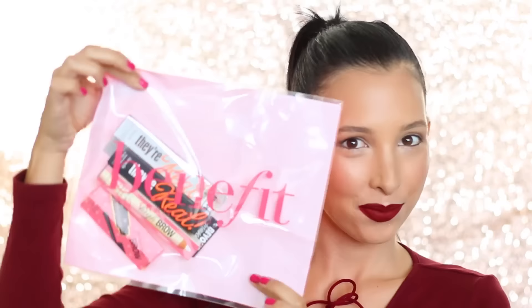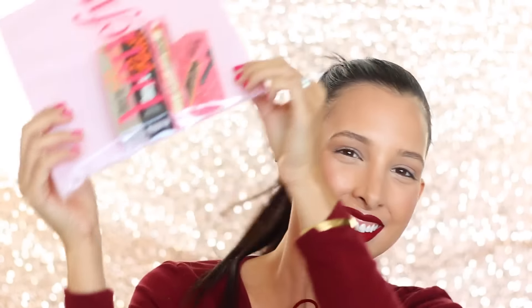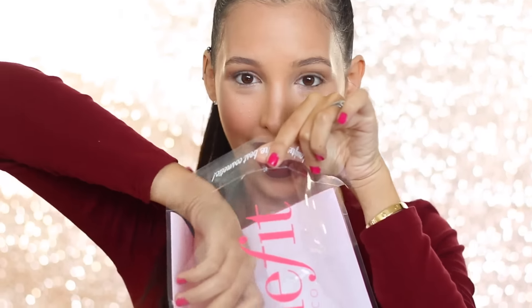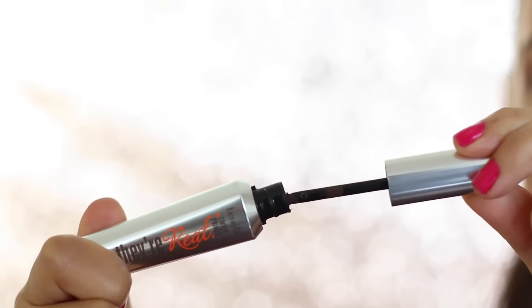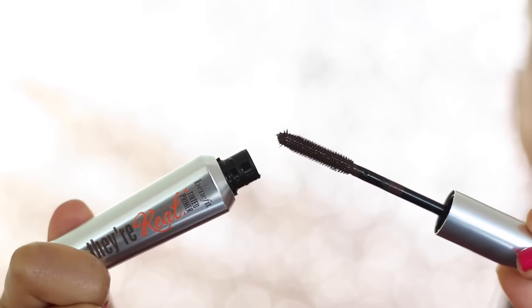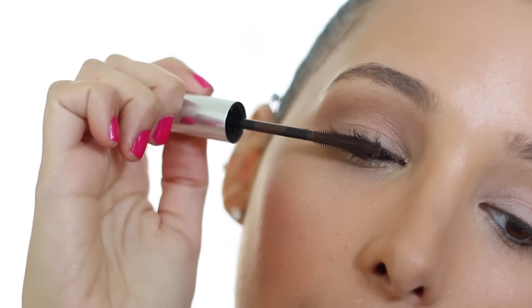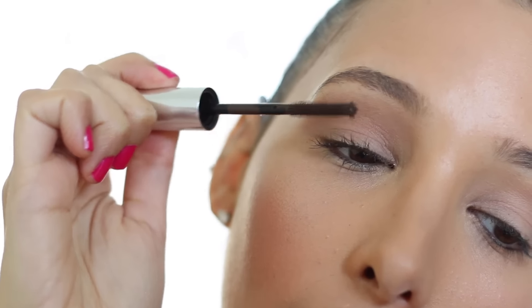So this is me with basically no lashes on one eye, and I feel like I look so weird. Lashes are really necessary for any makeup. So like I mentioned, I'm going to be using this kit by Benefit, which is available now on HSN. To start off, I'm going to use the Very Real primer, and this product is new and it's so amazing.